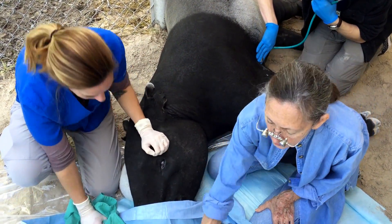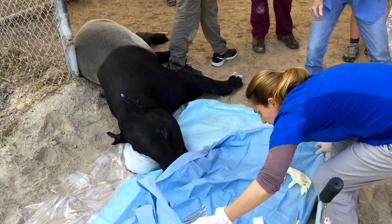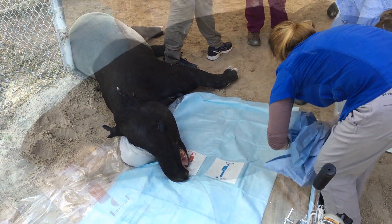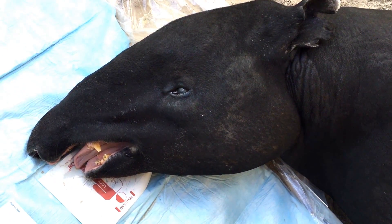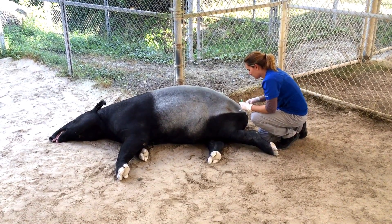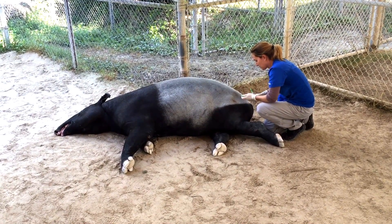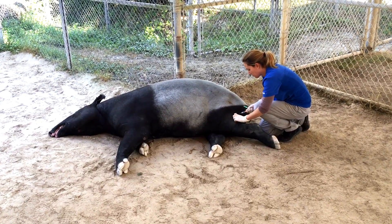Once all those procedures are done, let your hands clean up the eye. The surgical site is cleaned up and the animal gets prepared for its reversal. Dr. Besdian administers the reversal drugs, which act surprisingly quickly — it's only a minute or two before the animal is coming out of the anesthesia once the final injection is given.